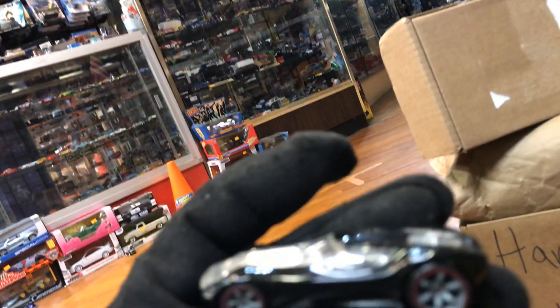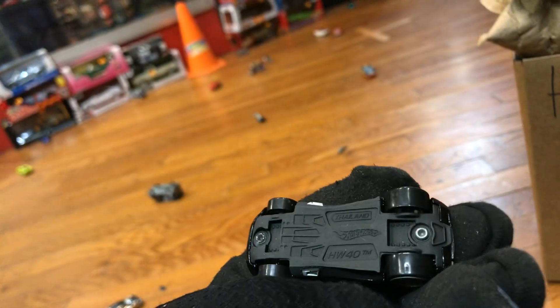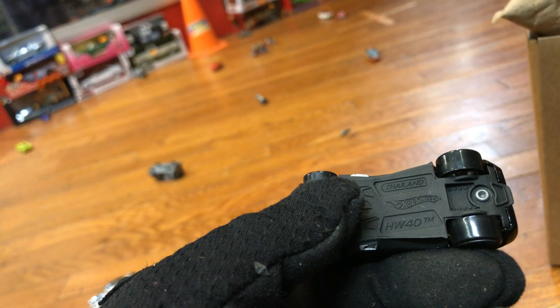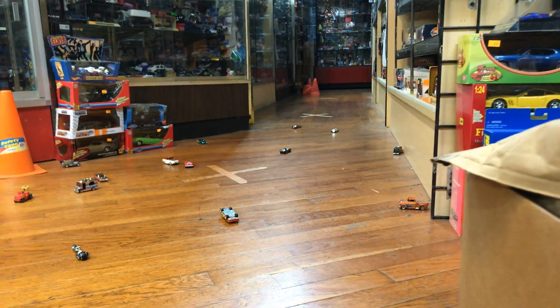Look at this — wow! This is a cool-looking car, slick, futuristic, see-through engine. Look at those wheels — fast wheels. What is this one called? It's the HW40 — that's what they call it. I don't know what that means but it's gonna be a fast car. Let's see — well, it crashed.